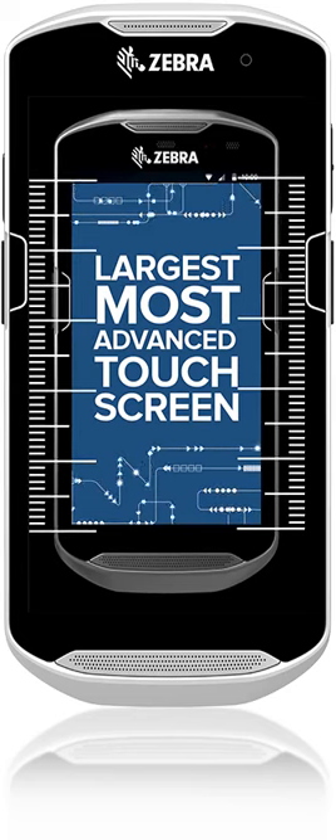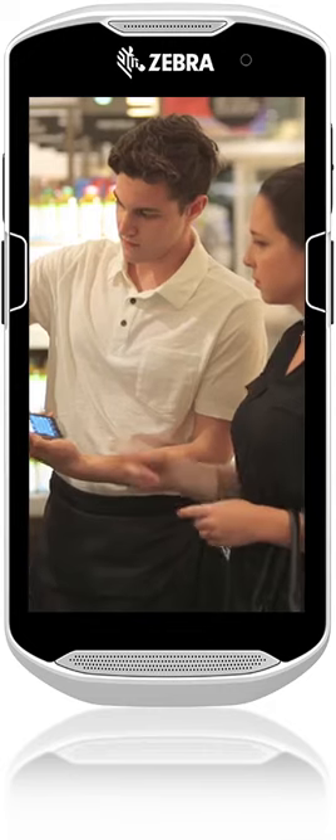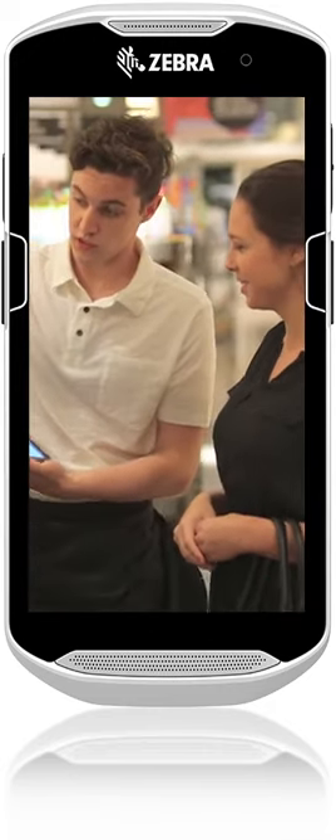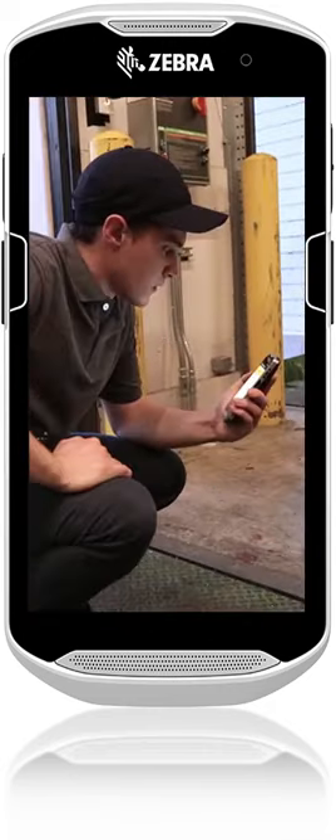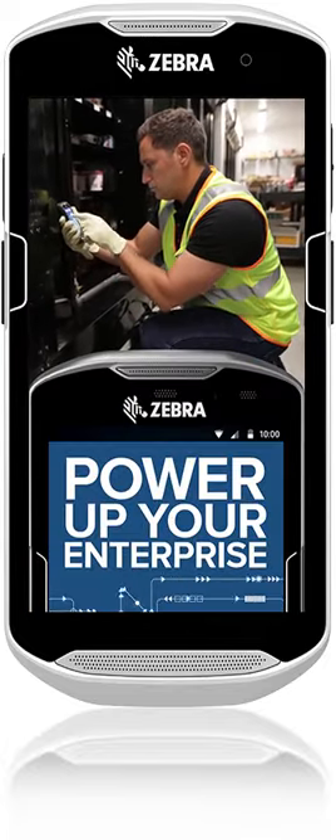With a large 5-inch high-res display, it not only enhances staff interaction with the device — it improves customer experience as well. And it works with wet hands or gloved hands. Even the batteries make your enterprise more powerful.